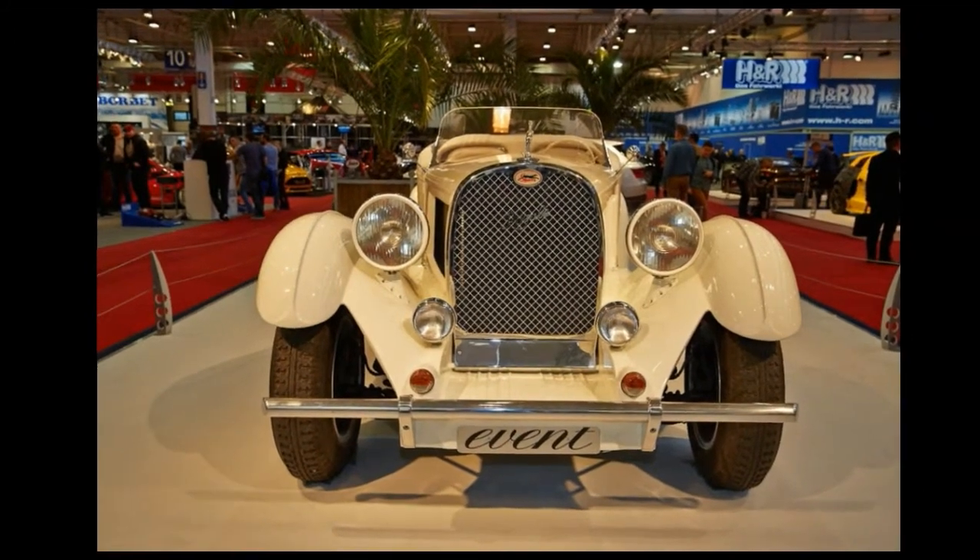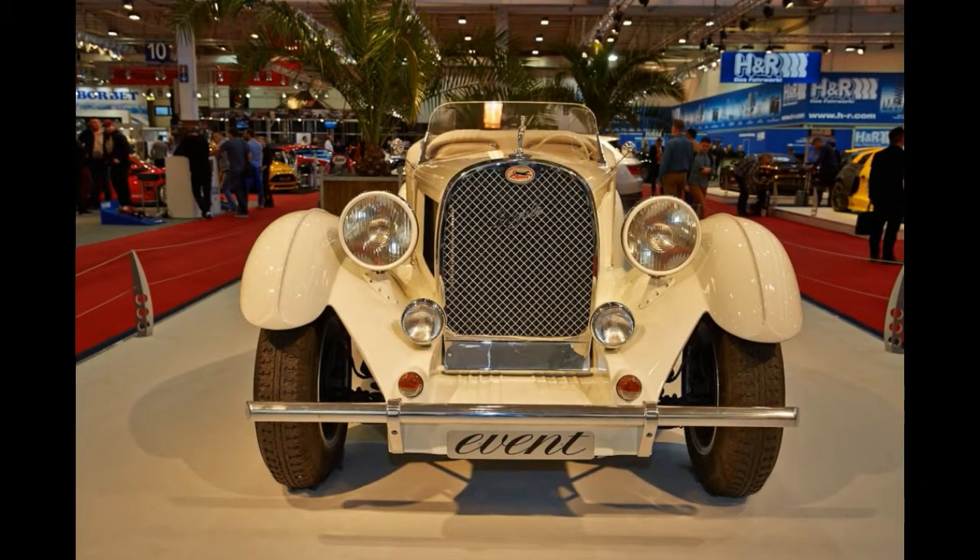It's redundant to talk about how much one of these babies costs these days. So what can you do if you need a Royale in your life but you don't have a lot of money? Get a replica. We saw such a contraption at the Essen Motor Show and it doesn't disappoint.